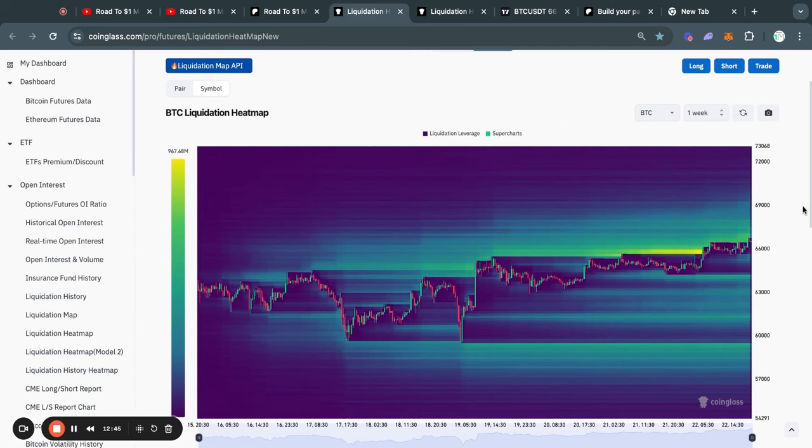Taking a look at the Bitcoin liquidation heat maps on the one week timeframe, you can see that we took out this big pocket of liquidity to the upside at about 65.9k, exactly like I mentioned in my last video. Typically the Bitcoin price gets attracted to where there's most liquidity on this chart, and most of the liquidity was to the upside — and that's exactly where the price got attracted to.